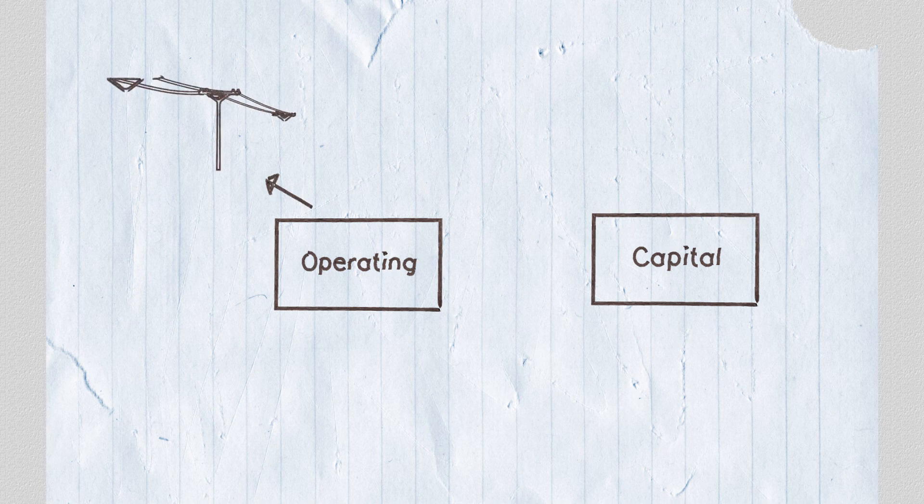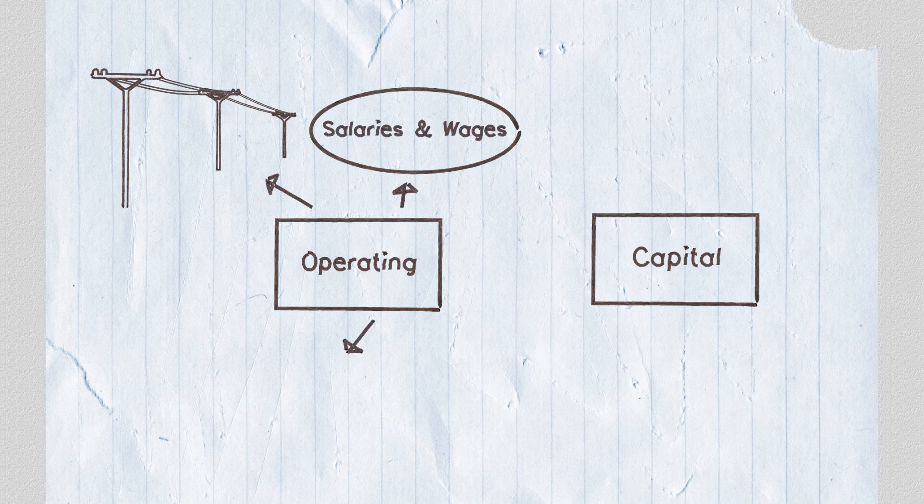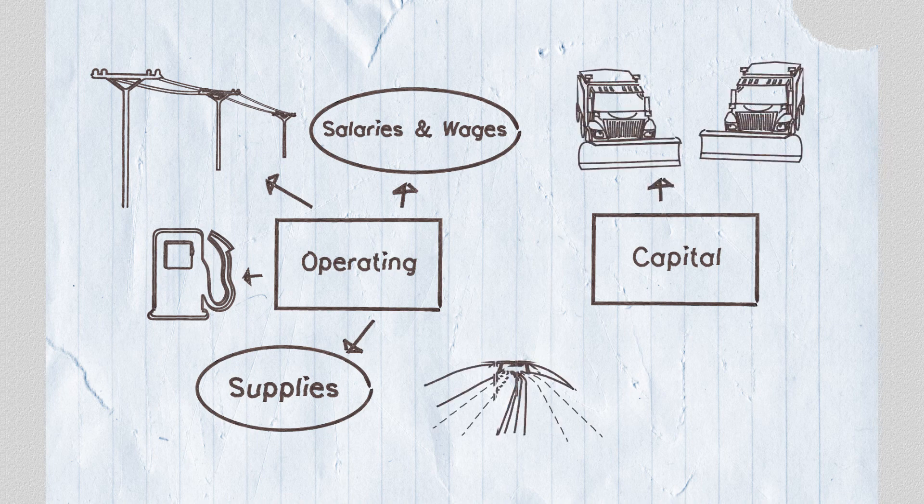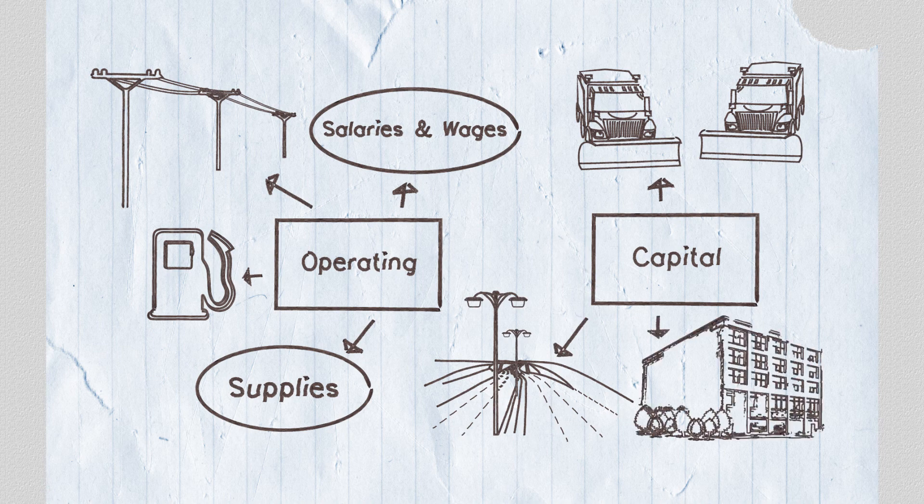There are two main components of the budget when looking at the money going out side of the scale. Operating pays for all the day-to-day activities of the corporation. This includes items such as salaries and wages, utilities, supplies, fuel and insurance, just to name a few. The capital budget pays for all the new big investments or the rehabilitation of current assets under the municipality's control.